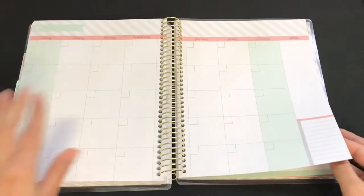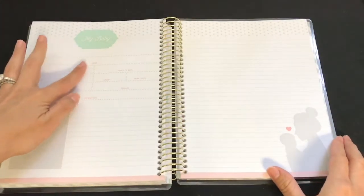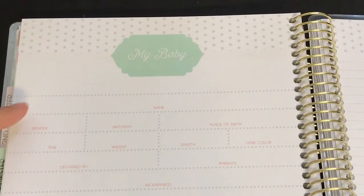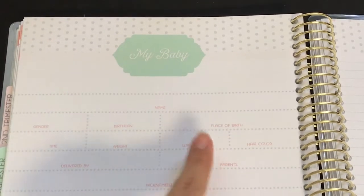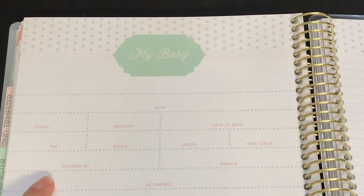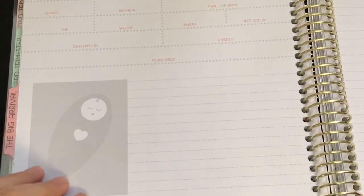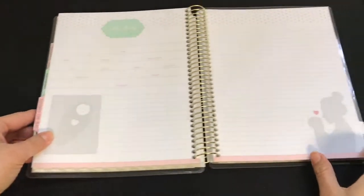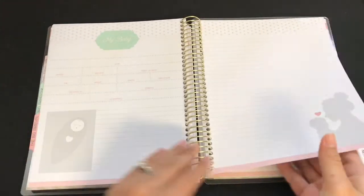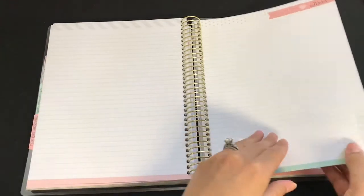There's a 'My Baby' page with fields for name, gender, birthday, place of birth, time, weight, length, hair color, delivered by, parents, and nicknames, plus space for a picture of the baby. After that you can start writing your birth story across several pages.